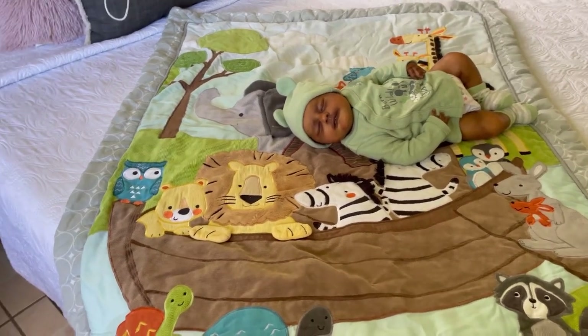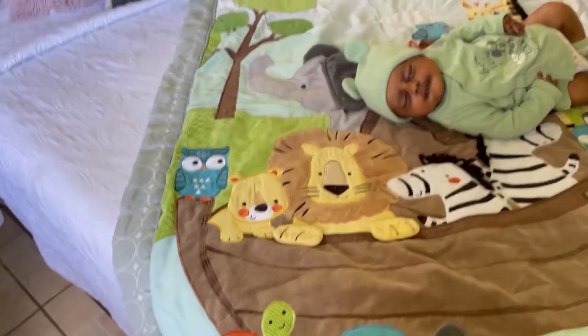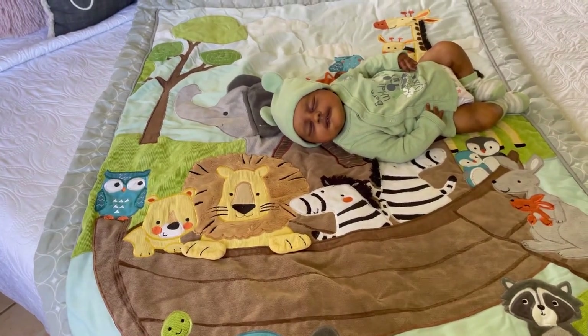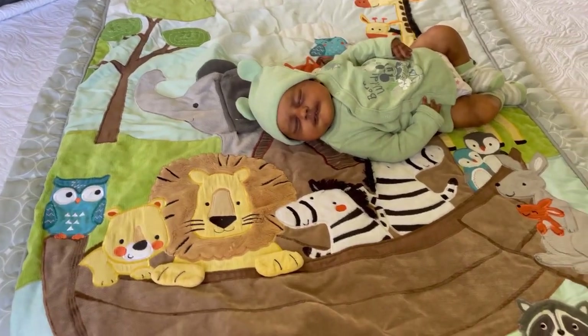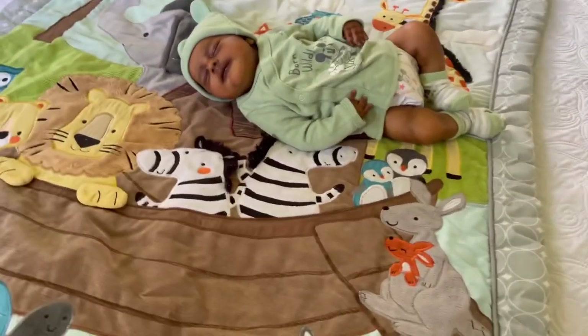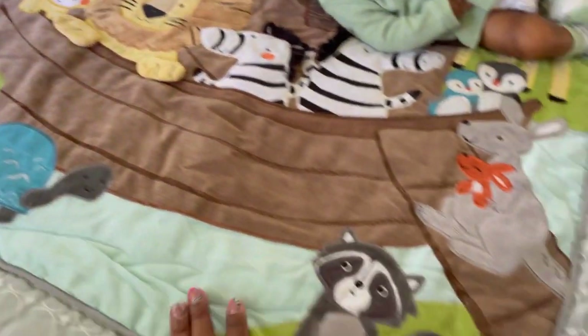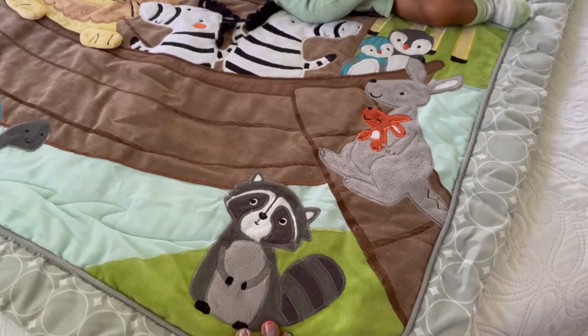And I just enjoy so much this theme. Noah's Ark was the theme for him — and animals. He has zebras, a lion, a turtle, a raccoon, a kangaroo if I'm not mistaken, and a giraffe.